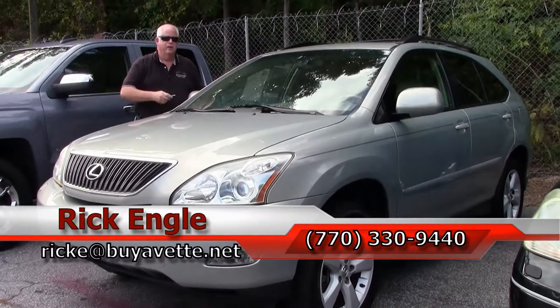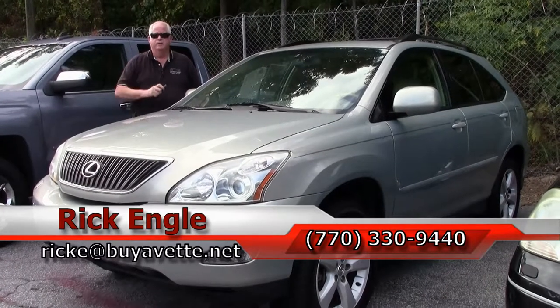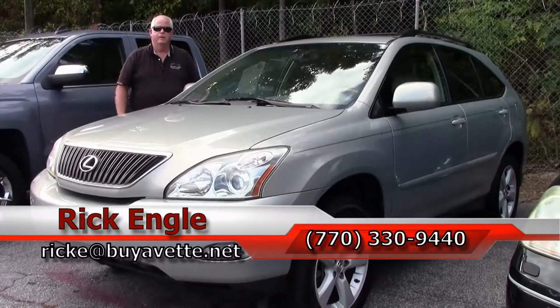It is a very clean daily driver, folks. Thank you very much and enjoy the ride.